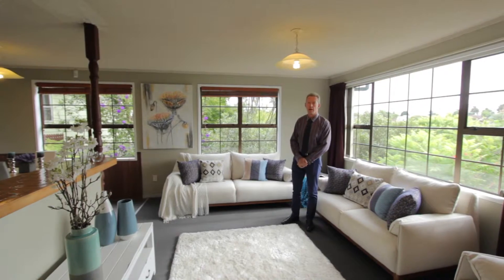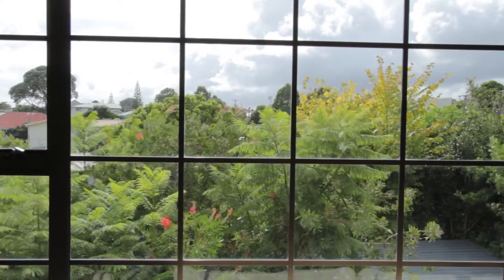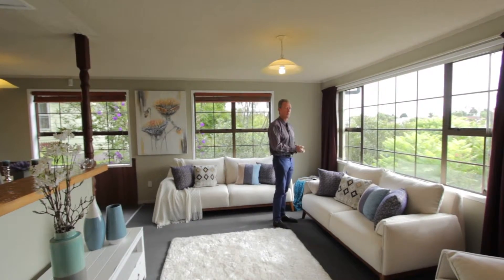Here we are in the lounge, and the beauty of this room is that it's north-facing. It's nicely elevated so you can see through the trees with some bird life in there, and it also ensures good privacy.